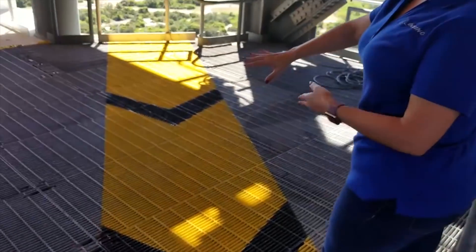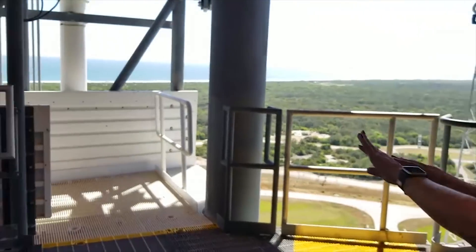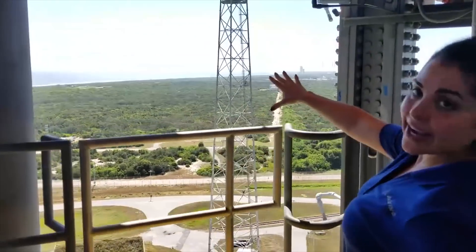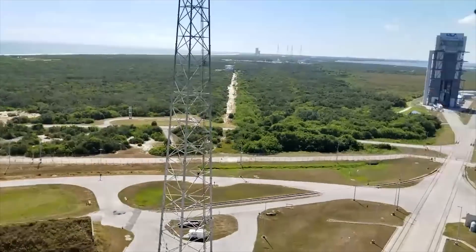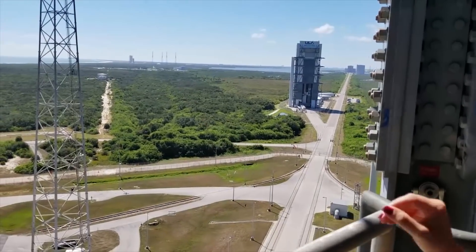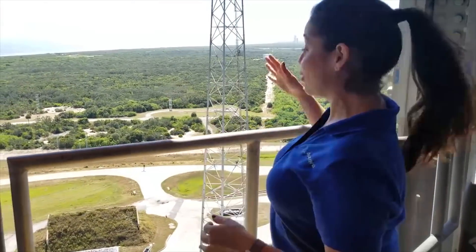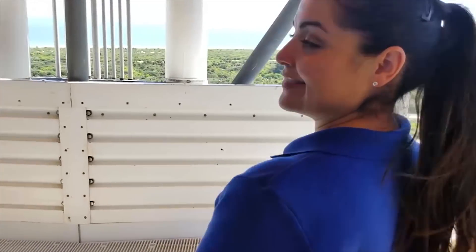What we have here is the area that the crew will be walking towards. The access arm is actually in the stowed position right now, but on day of launch it's going to be out in the deployed position. So we'll walk straight through this access arm into the white room, and the launch vehicle will be in this area. The vertical integration facility is right there — that is where the spacecraft will be made, on top of the launch vehicle, and then it will go over here. So let's take you quick to the white room.